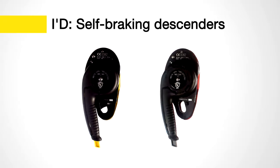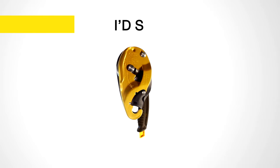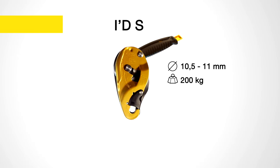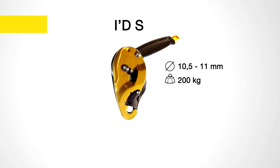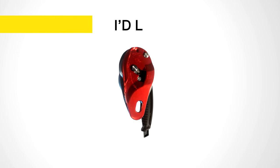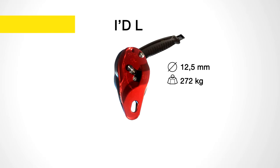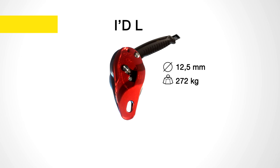Petzl's line of self-braking descenders consists of two products. The IDS is for difficult access and emergency rescue kits. It is primarily used with 10.5 to 11 millimeter diameter ropes and for heavy loads up to 200 kilograms. The IDL is intended for technical rescues. It is primarily used with 12.5 millimeter ropes and for heavy loads up to 272 kilograms.